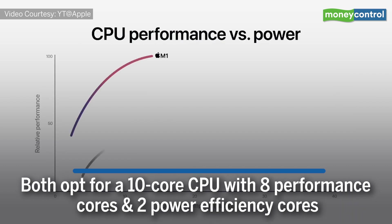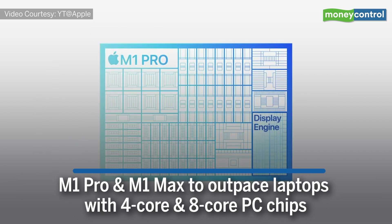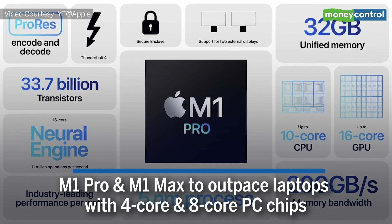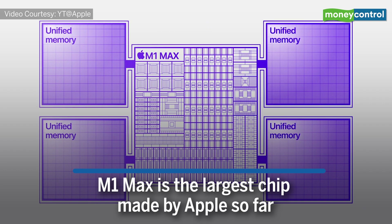Both M1 Pro and M1 Max SoCs opt for a 10-core CPU with 8 performance cores and 2 power efficiency cores. Apple's new chips do outpace laptops with 4-core and 8-core PC chips. M1 Max is the largest chip made by Apple so far.